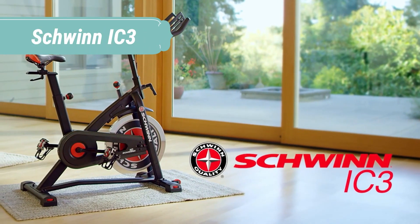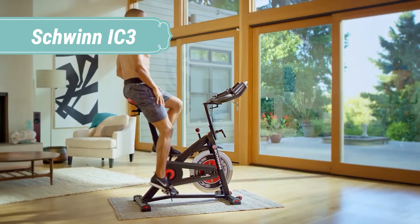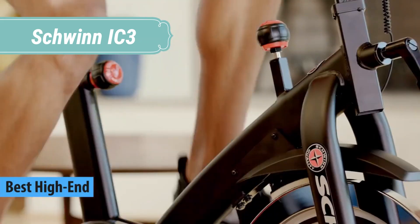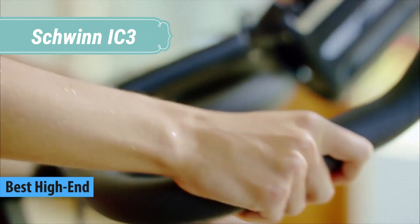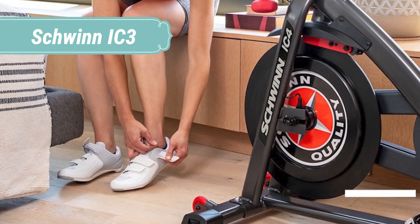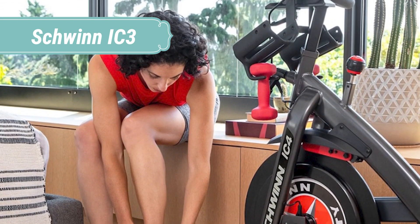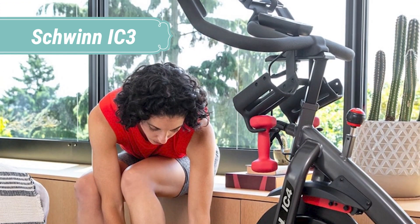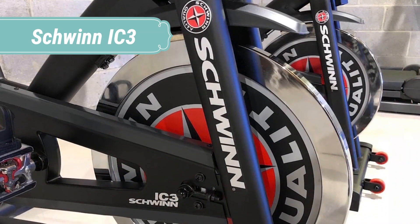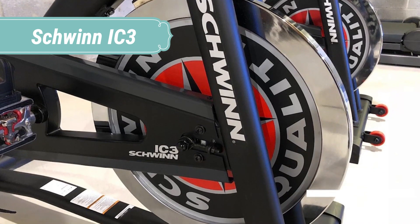At number 2 we have the Schwinn IC3. The Schwinn IC3 is a low-impact, cardio-kicking indoor cycling bike designed with the serious cyclist in mind. When harsh weather or a crazy schedule drives your workout inside, just hop on the IC3 for a high-energy, low-impact training experience that will have you feeling like you're riding through rolling hills. With a generous LCD console, wireless heart rate monitoring, a 40-pound flywheel, and infinitely variable resistance, this bike offers serious value for the serious cyclist.